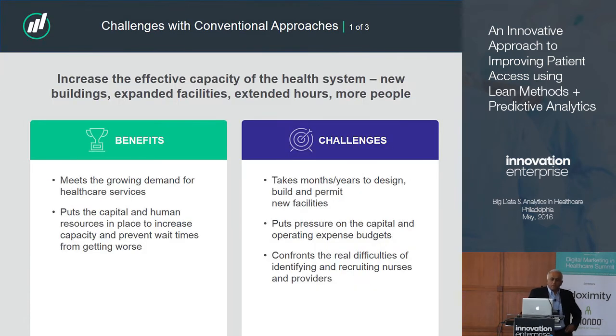How do most health systems deal with it? They typically use one of three strategies. The first is build, build, build - new buildings, new facilities, add people, run longer hours. That helps meet demand and puts capital and human resources at work. The problem is it takes months to get buildings permitted, designed, and up. It puts a lot of pressure on budgets, and it's difficult to keep throwing people at the problem. It's hard to hire, train, and onboard them. There's a shortage of nurses and providers, so even for big systems this starts to run out of steam.